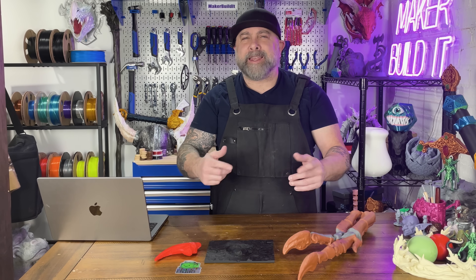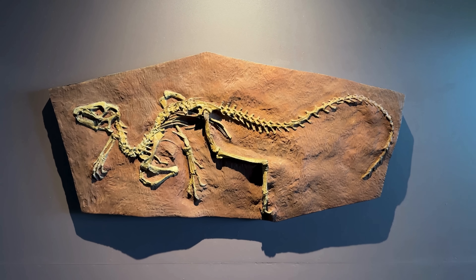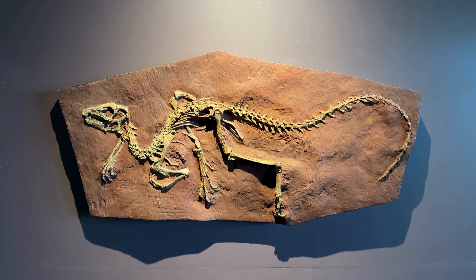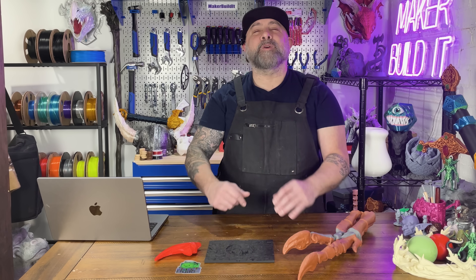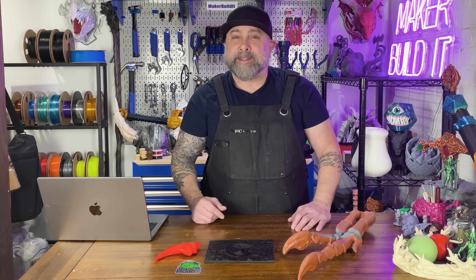Did you ever walk through a museum and think, I would love to 3D print that? Not just buy a souvenir — I mean actually print that artifact. Become the exhibit and be gently escorted out by security. Well, today we're hunting down the places that museums actually put their 3D stuff online legally.